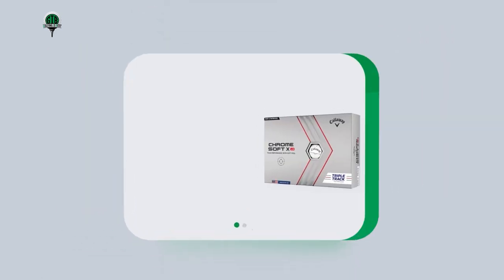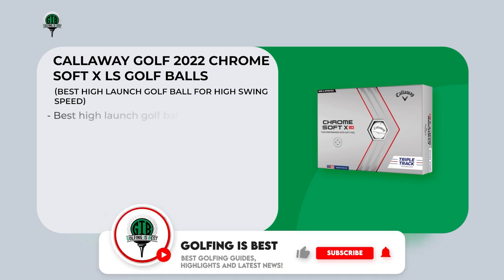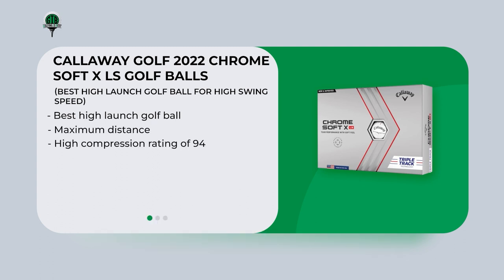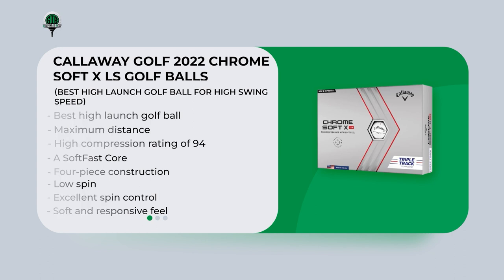The Callaway Golf 2022 Chrome Soft XLS is the best high-launch golf ball for golfers with high swing speeds who want maximum distance and a high launch. It has a high compression rating of 94, a soft fast core, and a four-piece construction that optimizes energy transfer and reduces spin for long, penetrating ball flights. The ball also provides excellent spin control with low spin off the driver for maximum distance and high spin on approach shots for control around the green. The ball provides a soft and responsive feel with a thin, durable urethane cover that provides excellent feedback on impact.